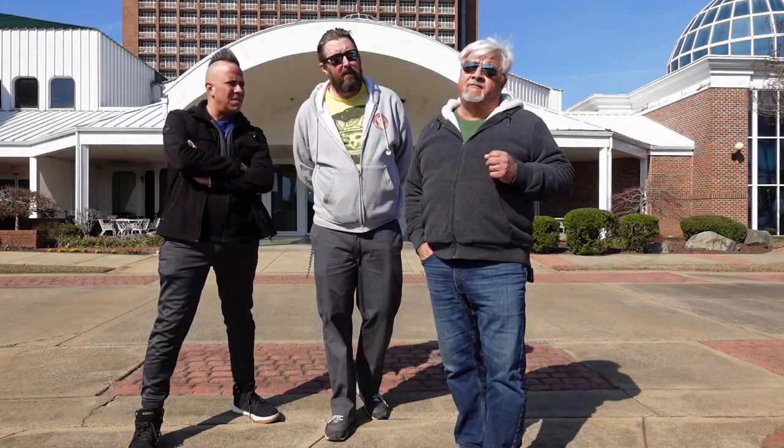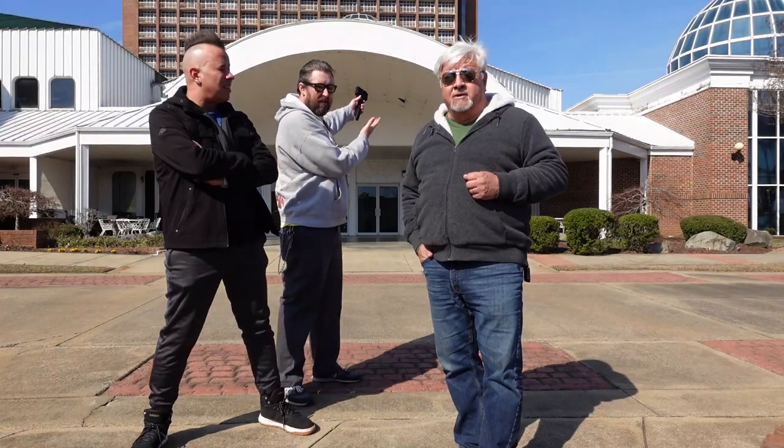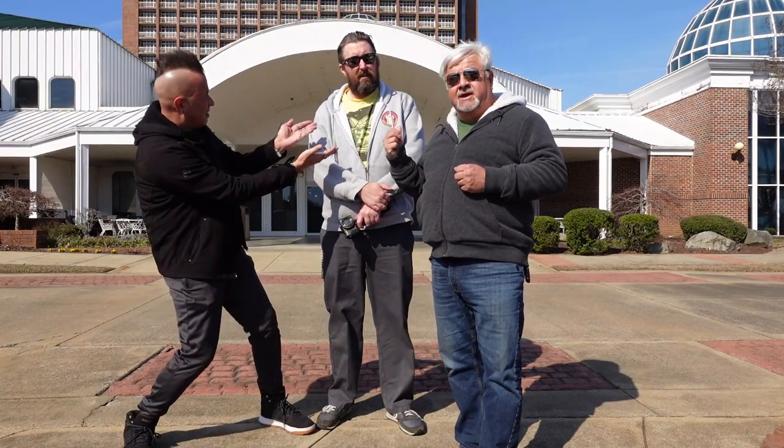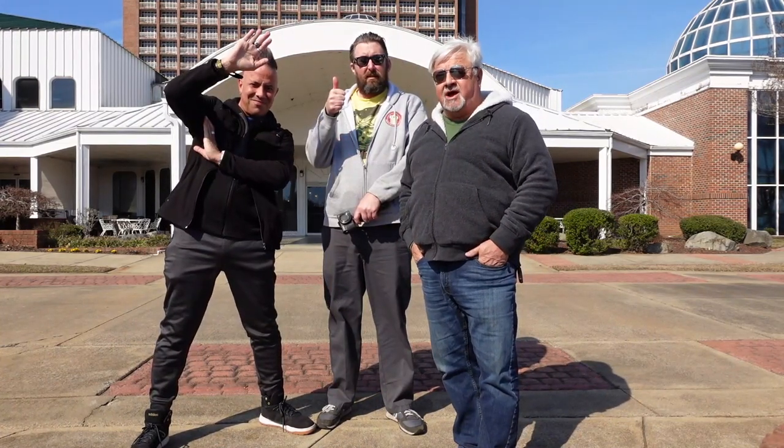Hey y'all, I'm Carolina Tony. The road brings me to Fort Mill, South Carolina, and we are here on the former grounds of Heritage USA. You can see in the back behind us — that is the abandoned tower. I'm also joined by my good buddy Adam the Woo, and my new friend Scott from Scott on Tape.